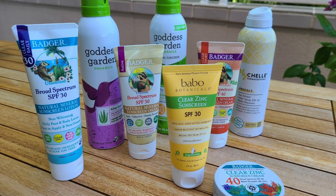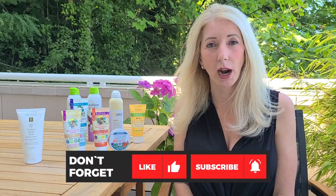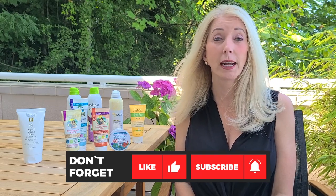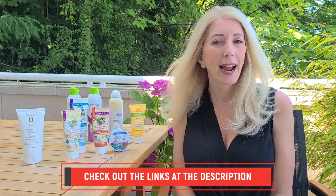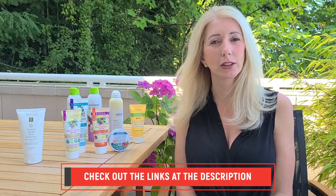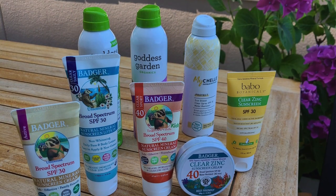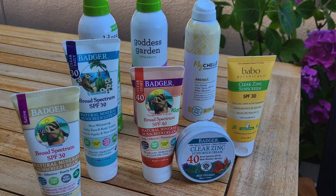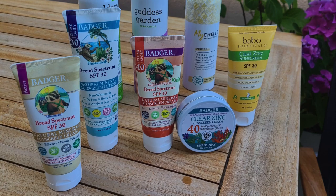That's it for this review video — I hope you found it helpful. If you did, make sure to hit the like button, the subscribe button, and the little bell so that you get notified every time a new video comes out. I'm going to have links in the description for all of these products, including my first affiliate link since I started my channel. When you buy through those links I get a little commission, which is a nice way to support the content I provide week after week.